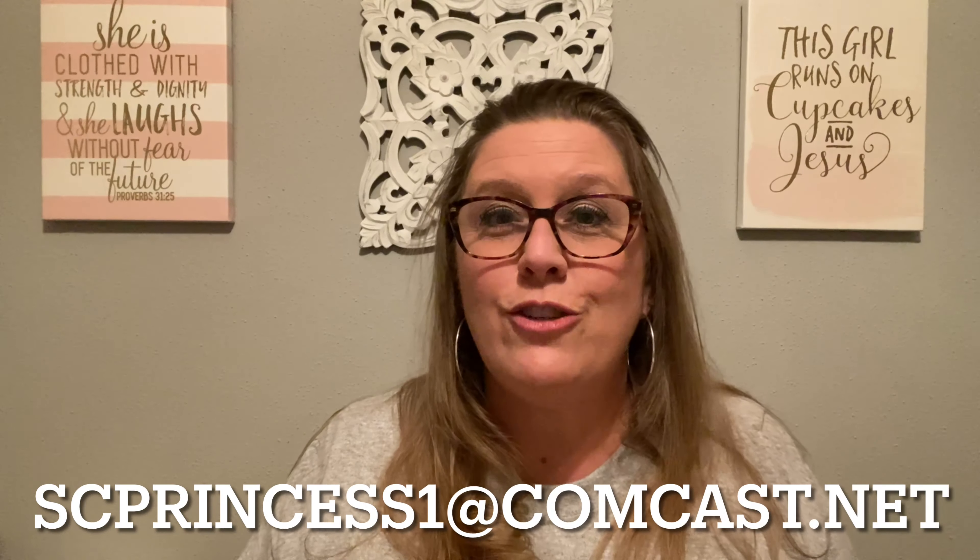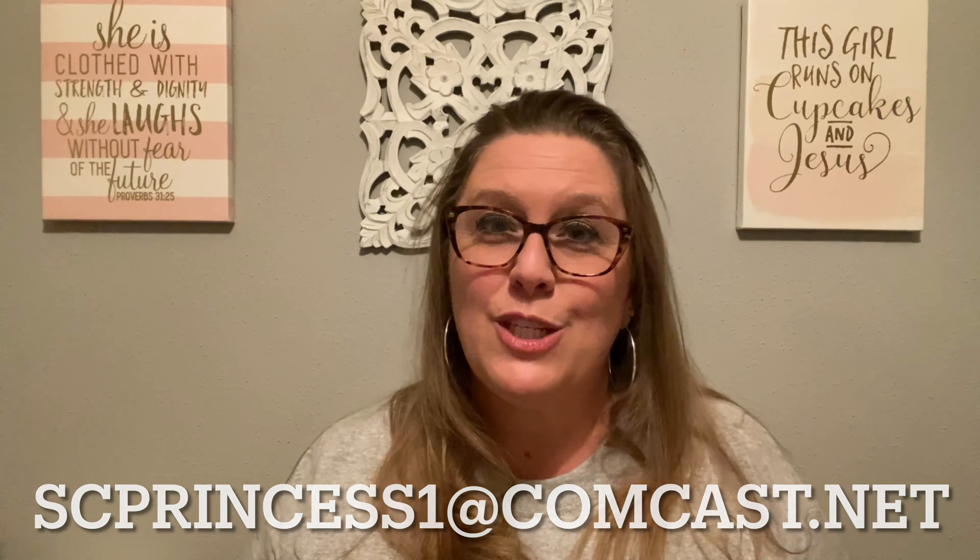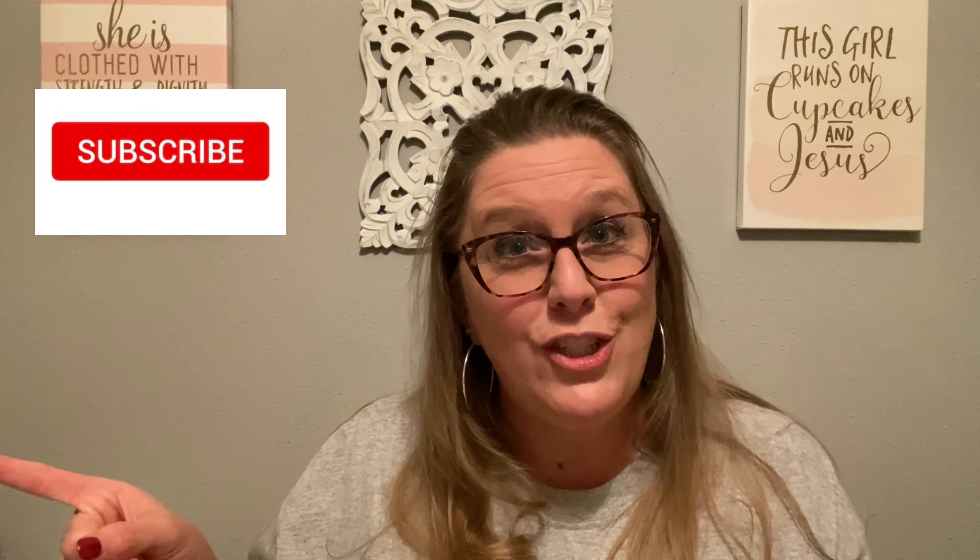That's it, y'all — that's all I got at the bins and two regular Goodwill stores. If you see anything you're interested in, make sure to email me at scprincess1@comcast.net. If you like Goodwill haul videos, give this video a thumbs up. Don't forget to subscribe to Debbie's channel as well as mine — I'd love for you to be part of my YouTube family. Don't forget that notification bell. Thanks so much for watching, and until next time, stay pretty and be sweet, bye-bye.